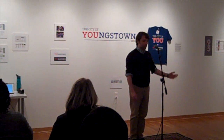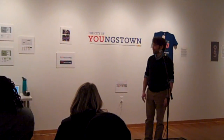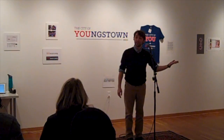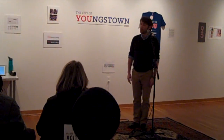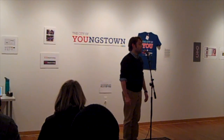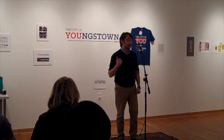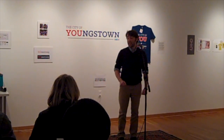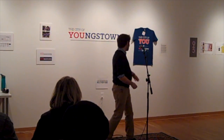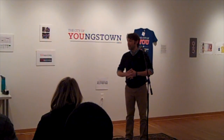Thank you for coming. I really appreciate you braving the weather in the winter to come see a little old me. Seeing some new faces here, so it's always great to meet you folks. For those of you that may not know me, my name is RJ Thompson. I'm an assistant professor of graphic and interactive design in the Department of Art here at Youngstown State. I'm glad you're here because I want to talk to you about this campaign and exactly how it came to be.